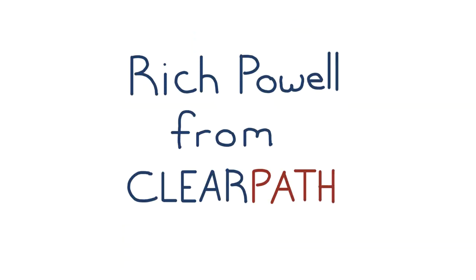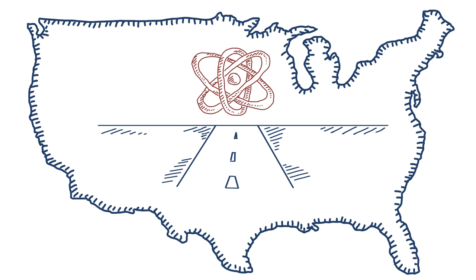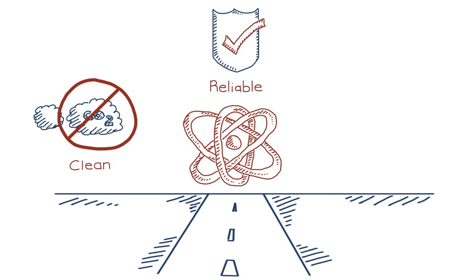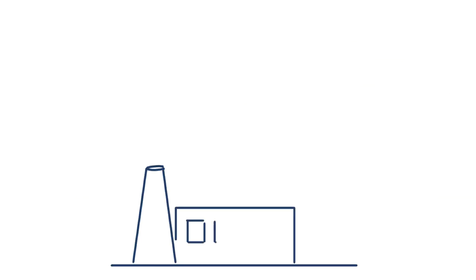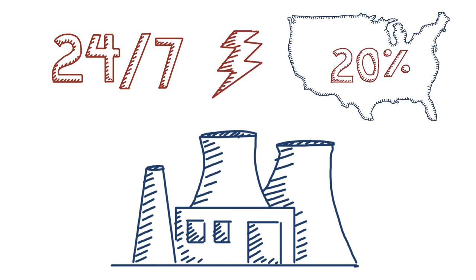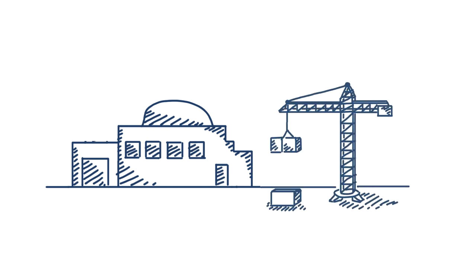Hi, Rich Powell from ClearPath here. Since the dawn of the nuclear age in the 1950s, nuclear reactors have been supplying Americans with clean, reliable, and affordable energy. Today, while we still rely on clean 24/7 power from traditional reactors for nearly 20% of our electricity in the U.S., American innovators are building the nuclear power of tomorrow.